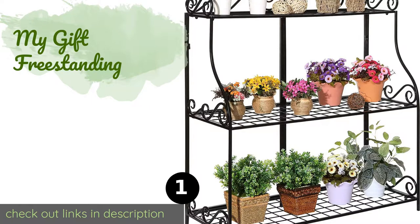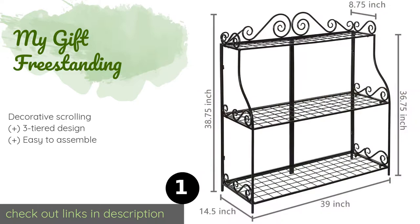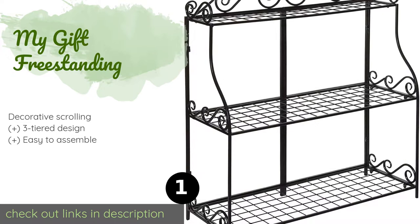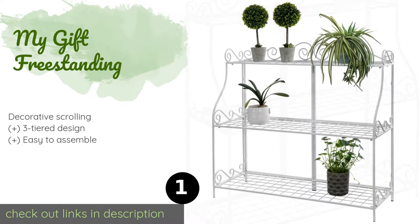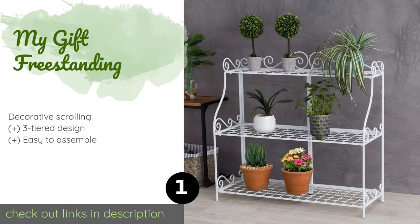The first product on our list is the My Gift Freestanding. Whether you're showcasing flowers, books, bath towels, or other knickknacks, the My Gift Freestanding makes an elegant indoor or outdoor display solution. Its sturdy metal frame has a smooth black finish, while the base is reinforced with a steel rod for durability.